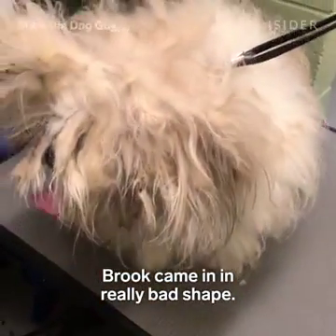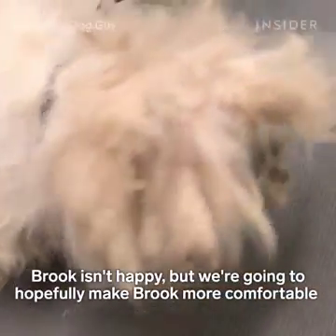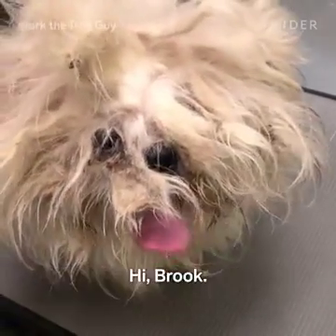Brooke came in in really bad shape. Brooke isn't happy, but we're going to hopefully make Brooke more comfortable and happier, and then Brooke's going to be adorable and lovely. Hi, Brooke.